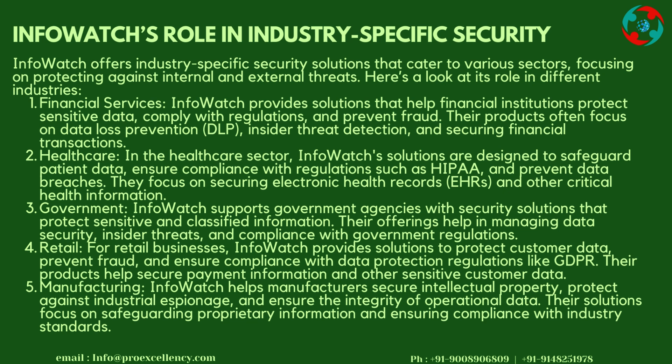Healthcare: InfoWatch's solutions are designed to safeguard patient data, ensure compliance with regulations such as HIPAA, and prevent data breaches. They focus on securing electronic health records (EHRs) and other critical health information. Government: InfoWatch supports government agencies with security solutions that protect sensitive and classified information, managing data security, insider threats, and compliance with government regulations. Retail: InfoWatch provides solutions to protect customer data, prevent fraud, and ensure compliance with data protection regulations like GDPR, helping secure payment information and other sensitive customer data.